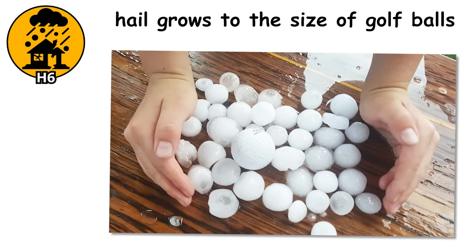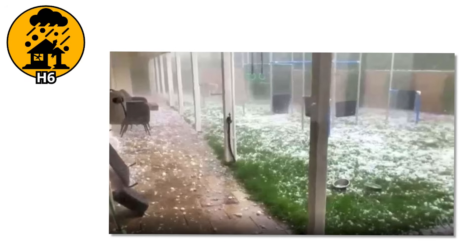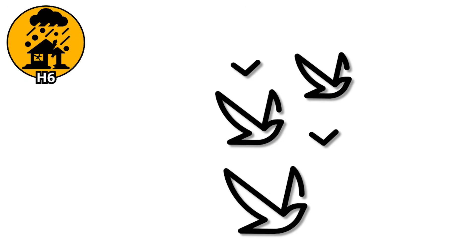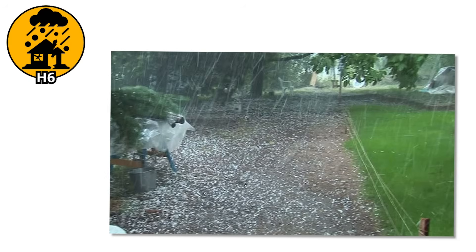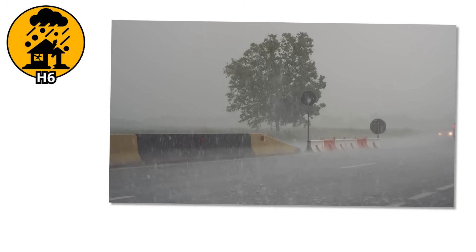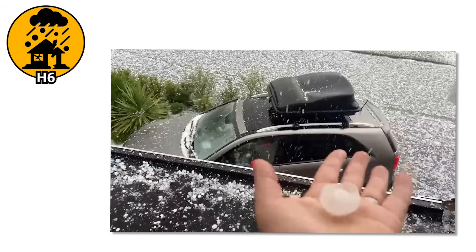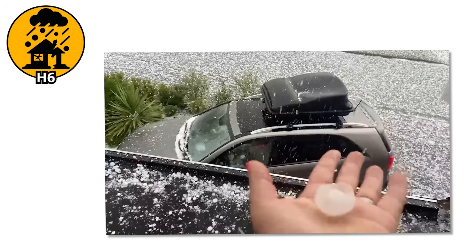H6. When hail grows to the size of golf balls, it crosses a very real line. This isn't just property damage anymore — it's personal danger. These ice chunks fall with such force that they can cave in windshields, knock birds straight out of the sky, and leave people bleeding from a single direct hit. You don't want to be outside when this happens — not even for a second. A hailstone this size falling from a thunderstorm over 10 miles high can reach speeds up to 70 miles per hour.